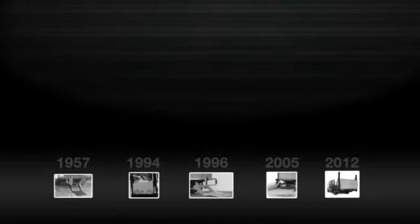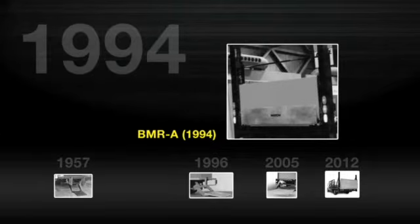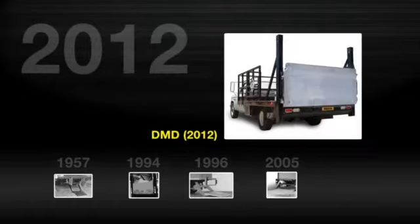Since 1957, Maxxon has been the leader in lift gate innovations that deliver higher reliability, enhanced productivity, and lower cost of ownership. From the invention of the first tuck-away gate in 1957 to industry-leading achievements like the BMRA Column Lift, GPT Premium Tuckaway, GPT-LR Level Ride Tuckaway, and DMD, the first direct medium-duty rail lift.